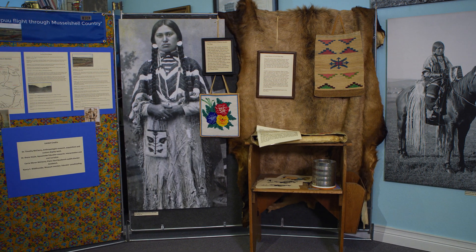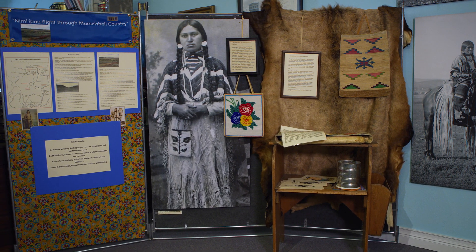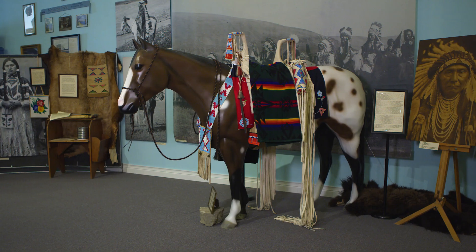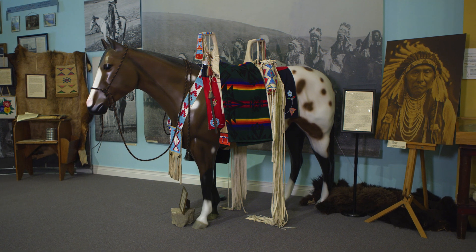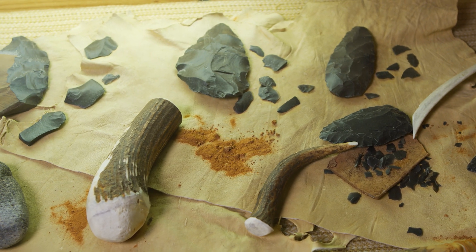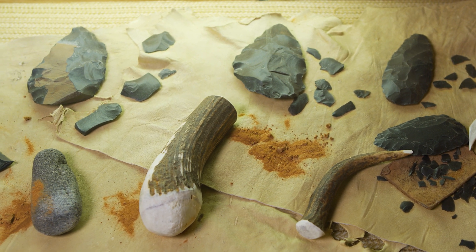Harlowton is in the upper Muscle Shell Valley, and this was one of the last hunting grounds for the Indians. There are a lot of artifacts found around — arrowheads and different things that have been collected over the years — and a lot of them are located in this museum.